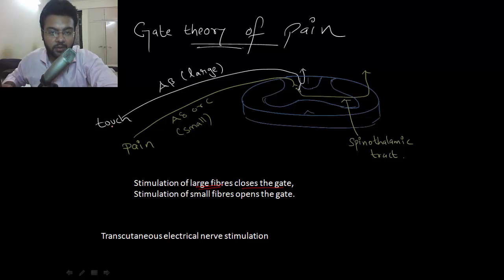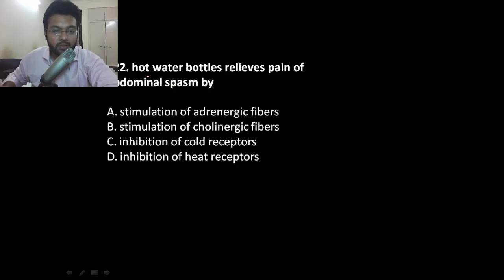Stimulating the touch fibers would ultimately inhibit the pain. This is used in trials where you can put an electrode instead of giving local anesthesia to the patient. Similarly, a hot water bottle relieves the pains of abdominal spasm.